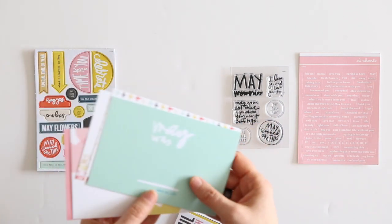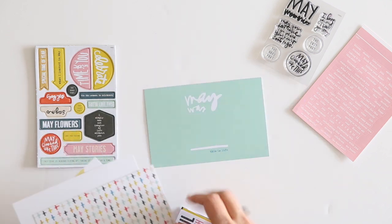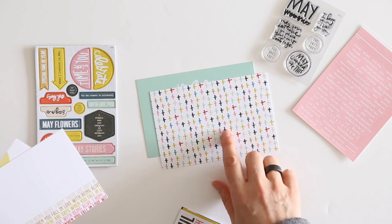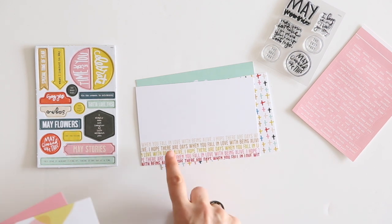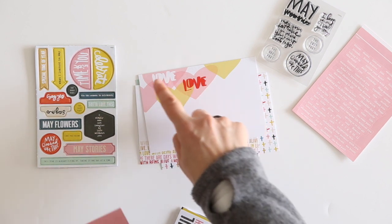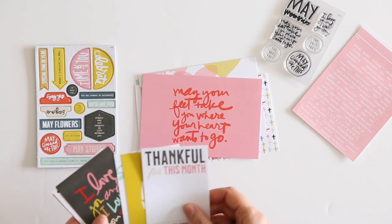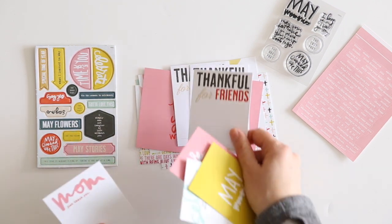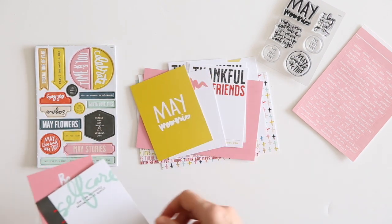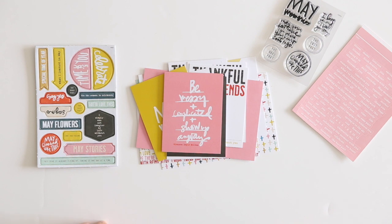Let's take a look at the 3x4 and 4x6 cards this month. There's a 'May was' card that says 'this is life' — a great place to add a little bit of your story. A plus sign pattern, 'when you fall in love with being alive,' and 'may your feet take you where your heart wants to go.' There are fun hearts with the word love on top. For the 3x4 cards: thankful for this month, thankful for today, thankful for friends, one that says mom, just thank you, May memories, self-care, how I'm currently taking care of myself, I love you and I love your story, and be messy and complicated and show up anyways. All good things for documenting stories in May.